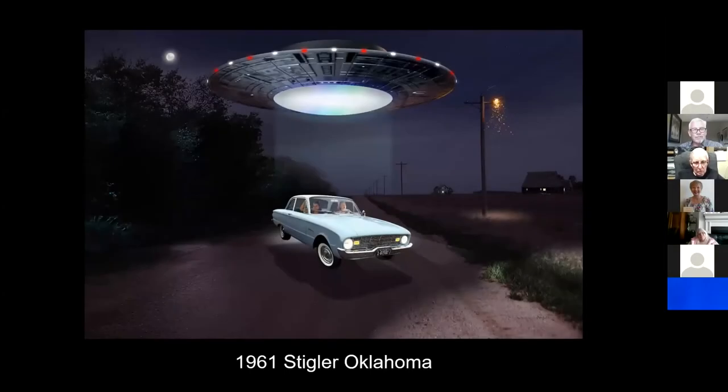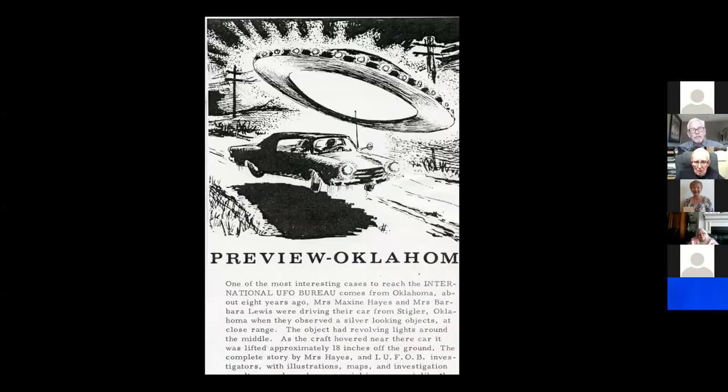Stigler, Oklahoma, 1961: two witnesses were driving down the road when they saw a dish-shaped craft hover over their vehicle. It shined a light down to the center and lifted the car 18 inches off the road — a CE2 case. The primary eyewitness said the speedometer on the vehicle read 120 miles an hour while they were standing still. This is back in 1961. Here is the original report that described the case in detail.